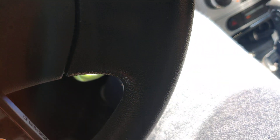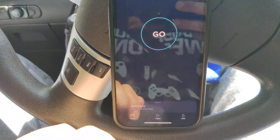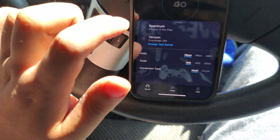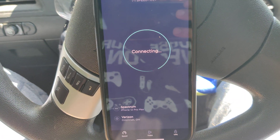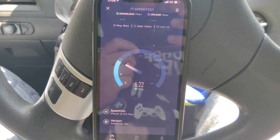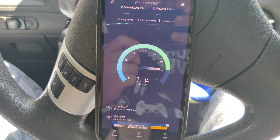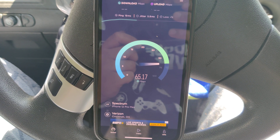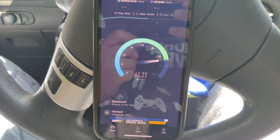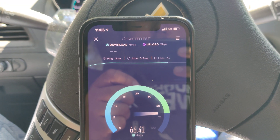So let's do a speed test here. We're already hooked up to a server. Let's see what kind of speeds we can get and how Verizon does in rural America. We got 19 ping and we're getting about 70 megabits per second down, going back to about 60.